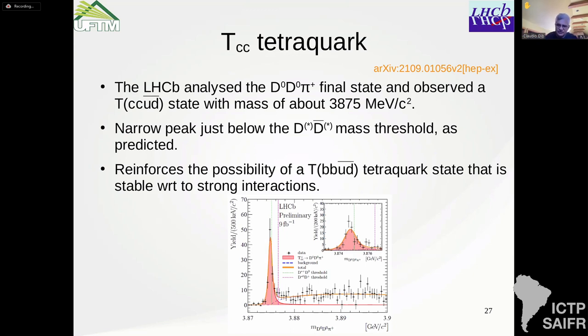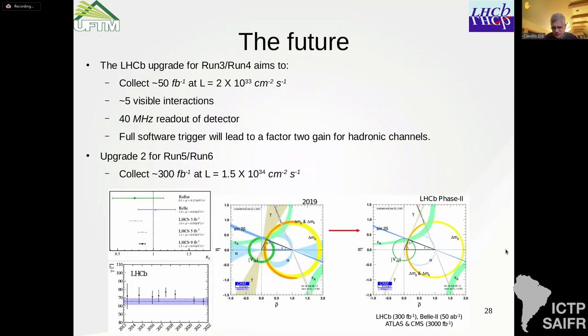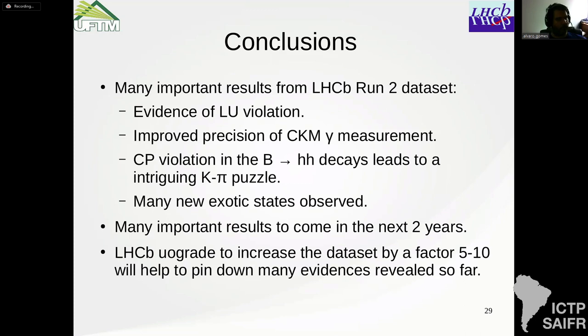Q: Do you have results from searches for lepton number violating processes, for example B+→π−e+e+? A: Not that I recall. I don't think we have any observation of that. We didn't have any observation, and as far as I know we didn't make such a test in this analysis, though I cannot be 100% certain.